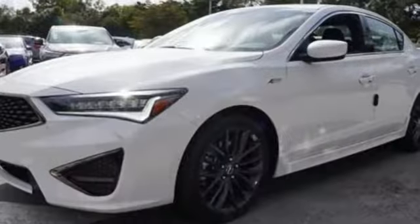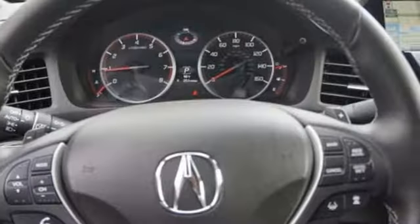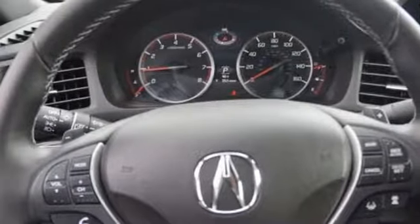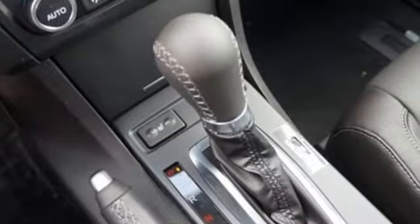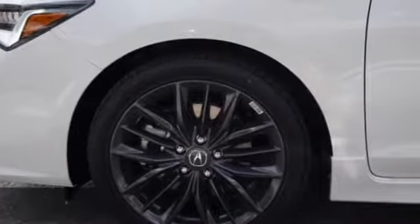Power sliding and tilting sunroof, inline four-cylinder engine, gas pressurized shocks, external memory control, front heated sports seats, front wheel drive, auto dimming rear view mirror, and power heated mirrors.